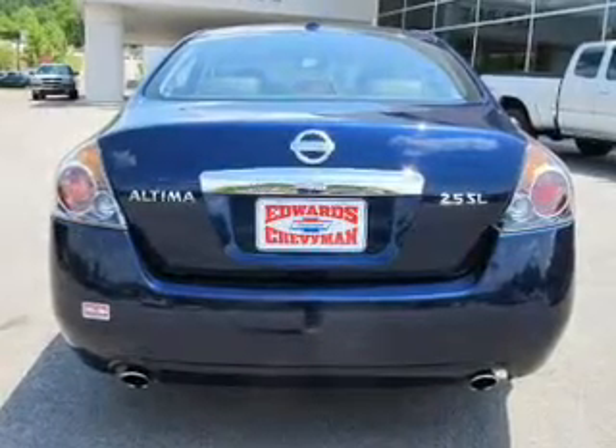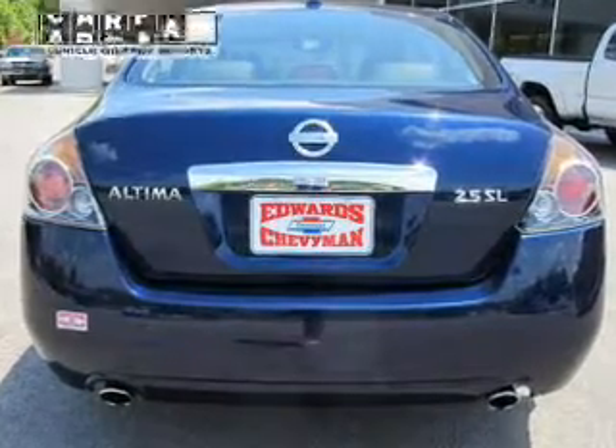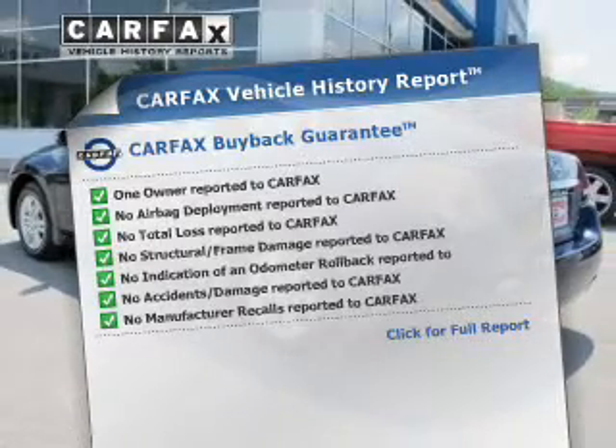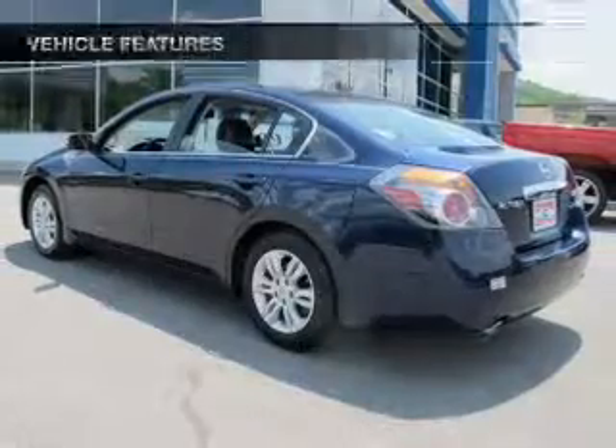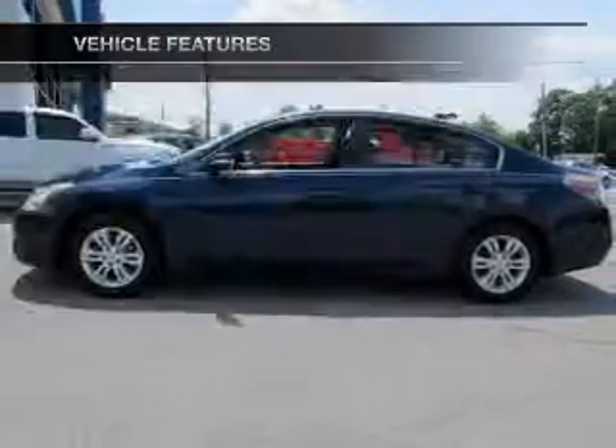Anti-lock brakes help you bring your vehicle to a safe stop. Let the outside in with a power sunroof. This vehicle comes with a Carfax report, which reduces your buying risk by providing the vehicle's history before you purchase. And with these notable features, you won't want to miss out on the opportunity to own this amazing ride.